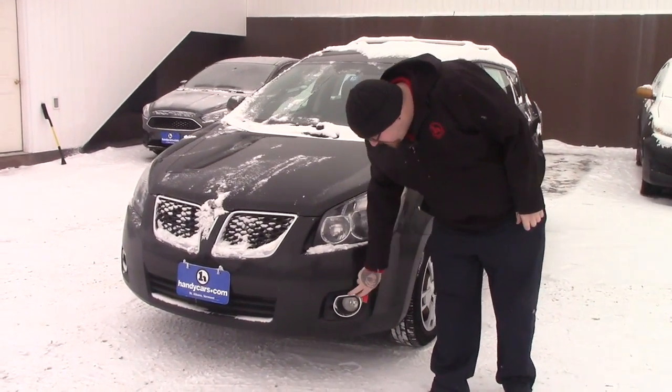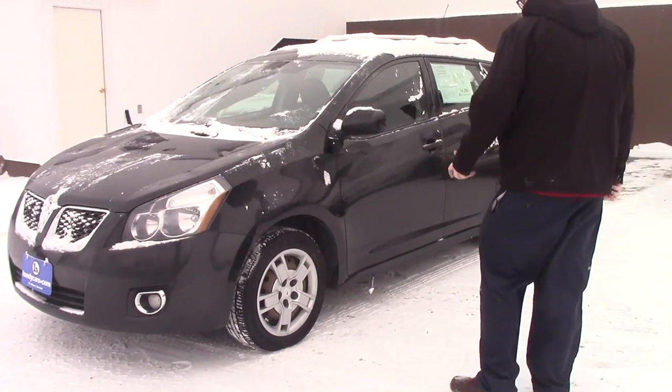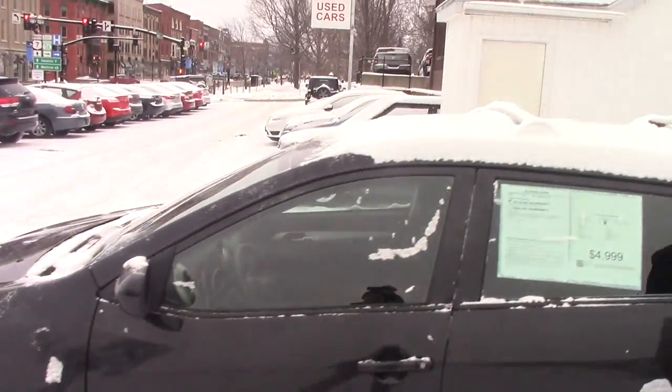It's got the multi-reflector headlights, you've got the fog lights integrated into your bumper. Coming down along the side of the vehicle, it is on steel wheels with the Pontiac covers. You've got the full roof rack with the crossbars installed.